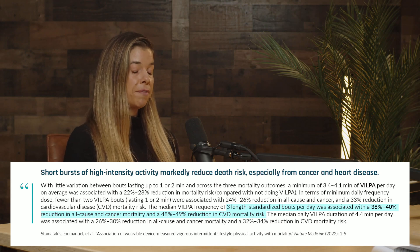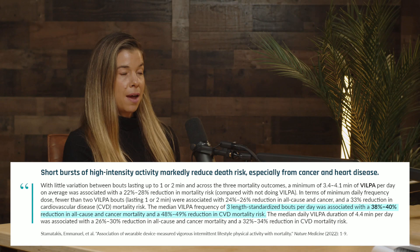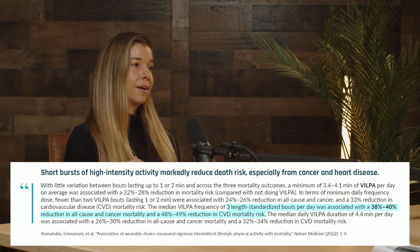These benefits are even found in people who identify as non-exercisers — people who don't go to the gym or do tennis or dance class and don't consider themselves physically active. That data really drives home that even small bursts of physical activity can be beneficial for health.